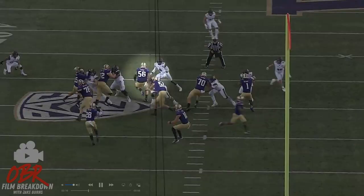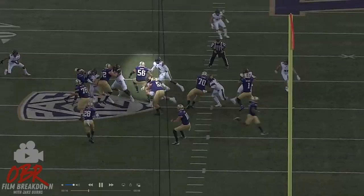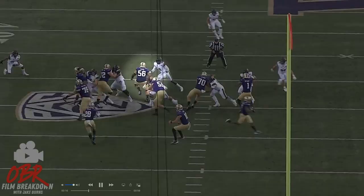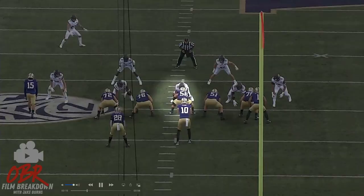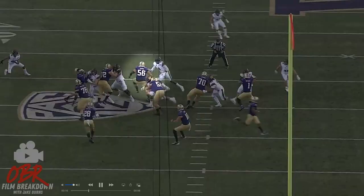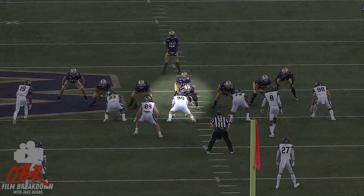You see him here climbing — this is more of a pin-pull scheme, but it's still the same sort of steps for the center. He's got to pass off the zero nose quickly, gets a hand through, slows him down so he's not able to shoot the gap, climbs to the second level and makes sure he's working his leverage — getting his shoulders turned to seal off the necessary zone for the back. Focus solely on what he is doing, his ability to get to the second level and form the correct body angle.